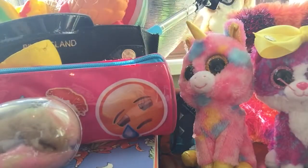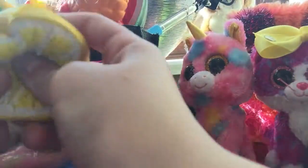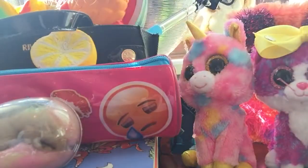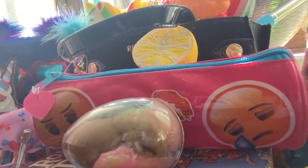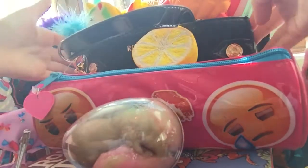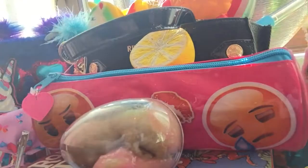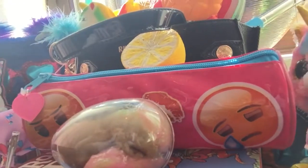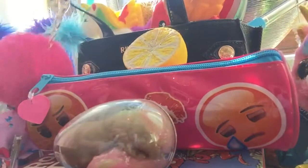Then the next thing is you probably just want to add a squishy on it — just put it there. Then the next thing, and this is the important bit to make it look good: you need a bag, any color bag you want, but make sure it's like a handbag or something.